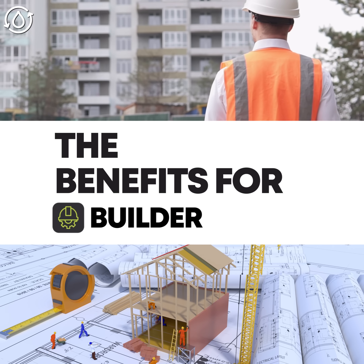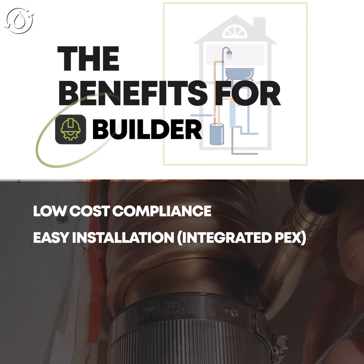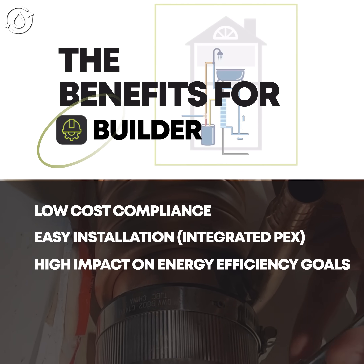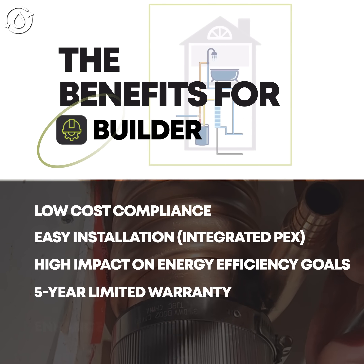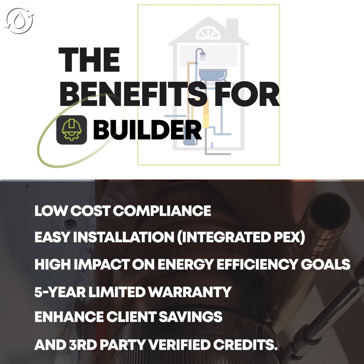ThermoDrain also brings a host of benefits to builders due to its low cost, easy installation, high impact on energy efficiency goals, five-year limited warranty, enhanced client savings, and third-party verified credits.